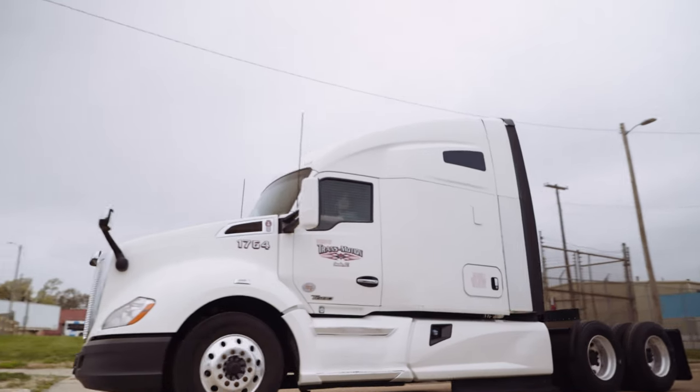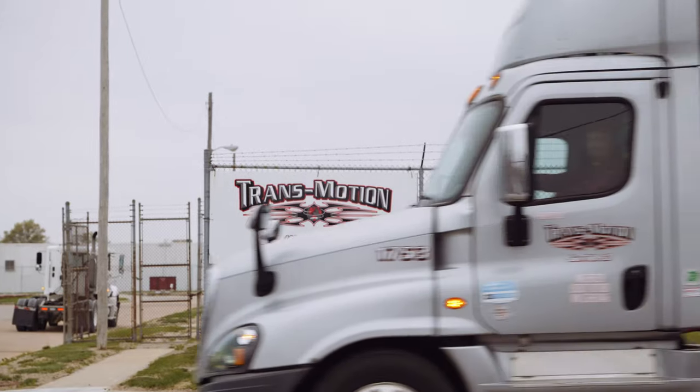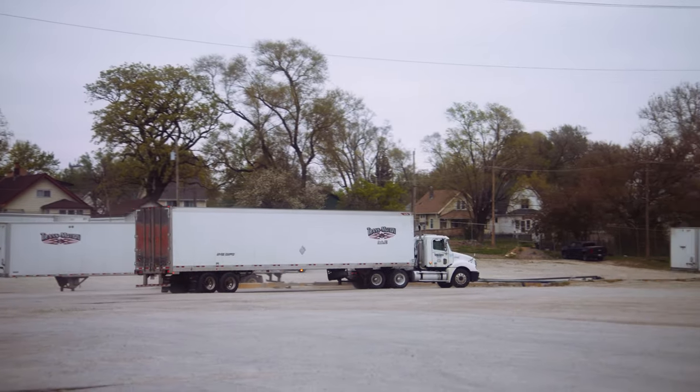TransMotion offers a captured fleet of about 50 power units. We also have 150 trailers, which you can utilize for any drop trailer needs. In addition, we have our brokerage, I-80 Logistics.